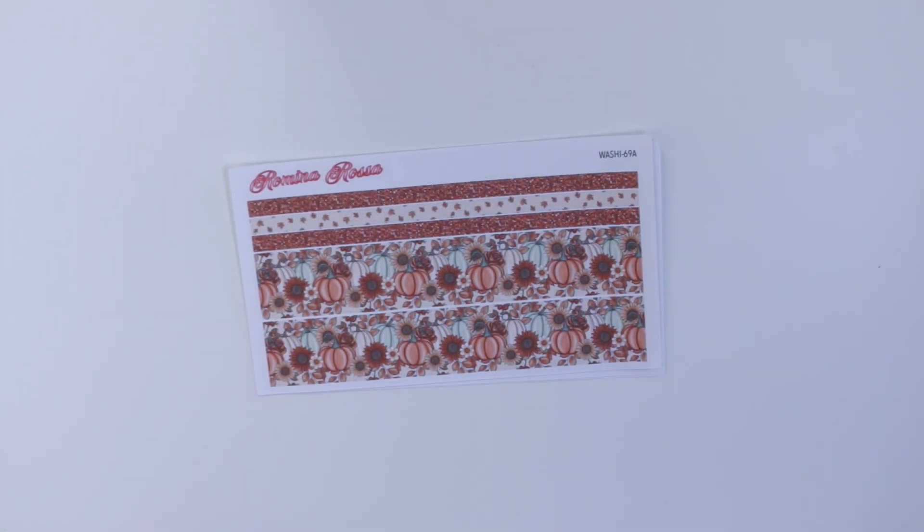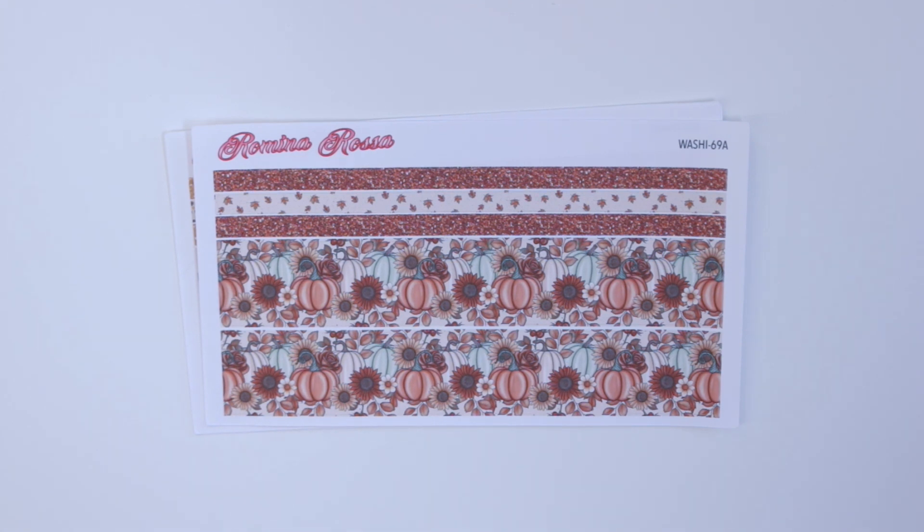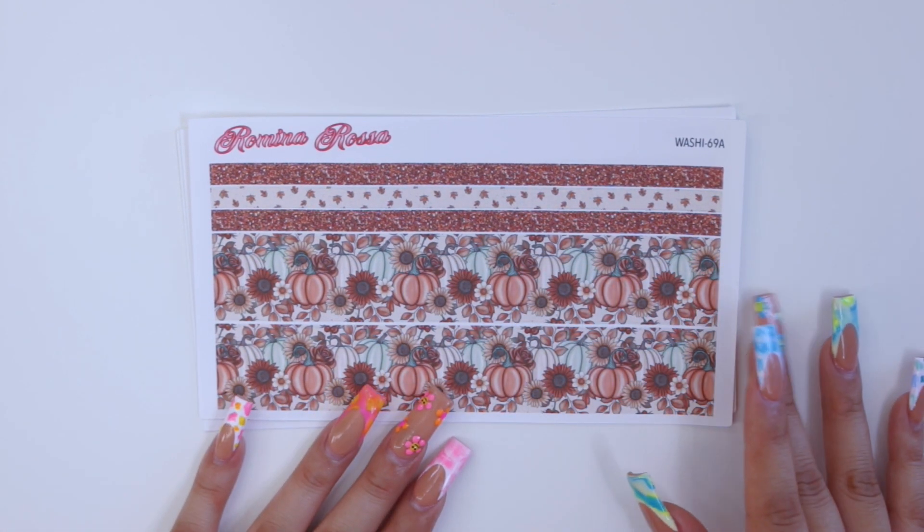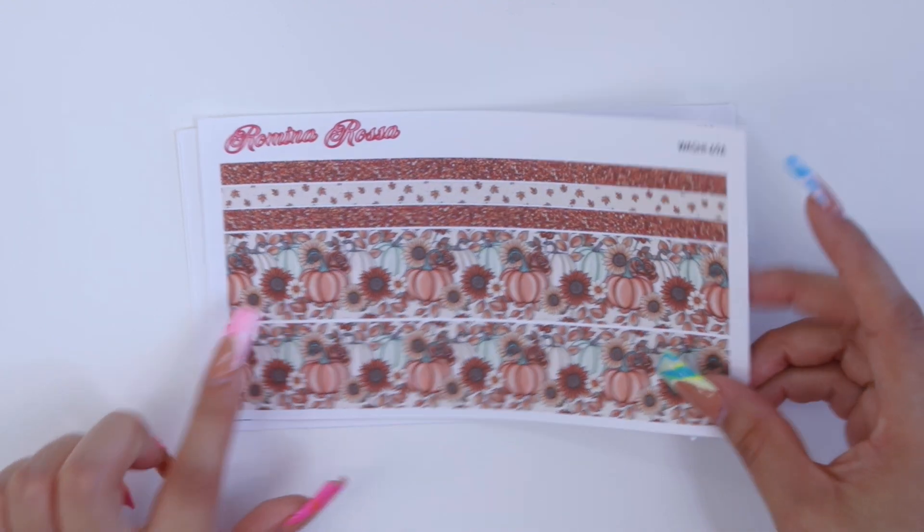For this month I decided to go with pumpkins and a very fall theme. I'm going to start by showing you guys the three washi kits I'll be offering this month — these three washi kits will match with all of the financial trackers and budget kits. The first one is a really pretty pumpkin and sunflower one, which is definitely screaming fall. What I love most about it is that it has cute little sunflowers and fall leaves.